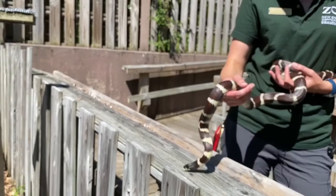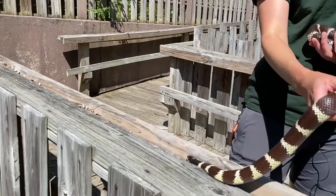So he does eat other snakes, but here at the zoo he gets mice. And in their natural range, he will eat other snakes along with other small mammals.